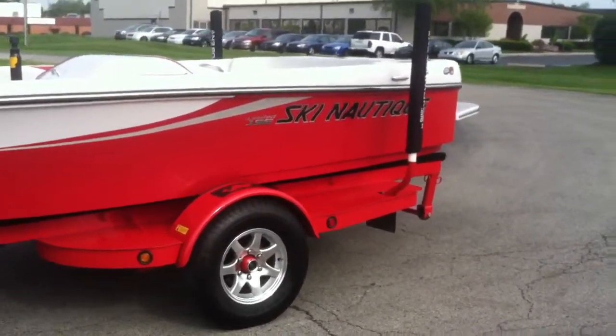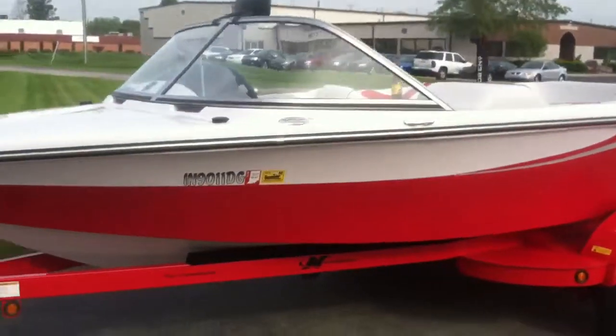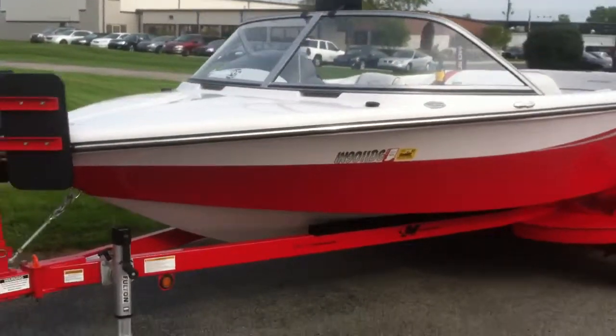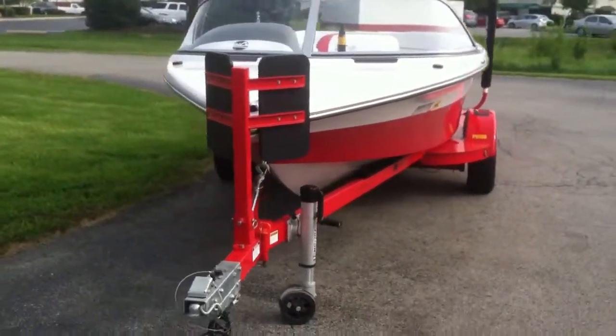This is a 2-owner boat. All deals have gone through N3 Boatworks — it was originally bought from N3 Boatworks. This boat is here on consignment.